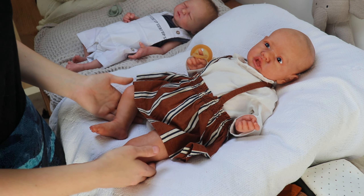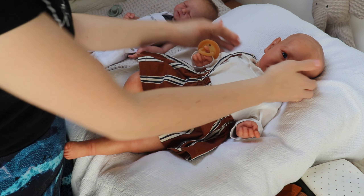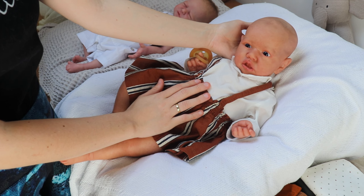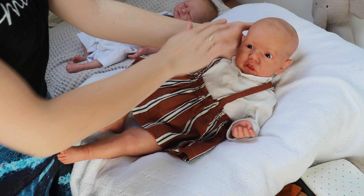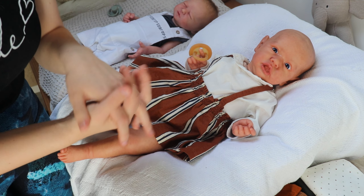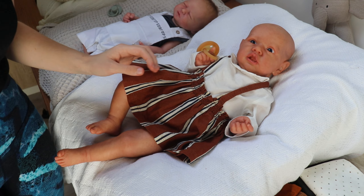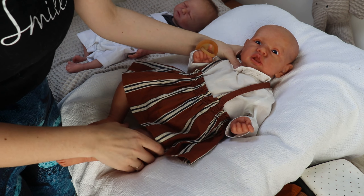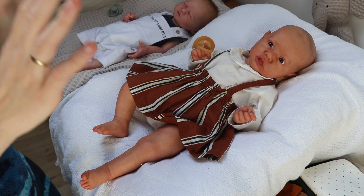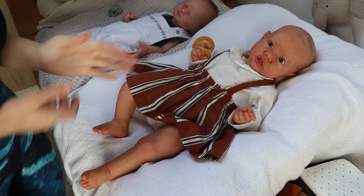Hi guys! Welcome back to a new video. In this video, we're going to change my Saskia. This is the first time that she is in one of my videos. She is not done yet. She still needs to be rooted. She has painted hair so far, but the painted hair did not do on her what I thought it would do, so I'm going to root her hair. And I'm going to talk about something special and exciting that is happening to us. Let's get started!